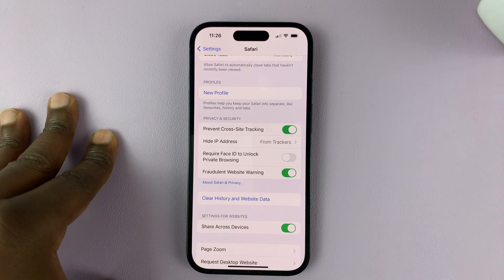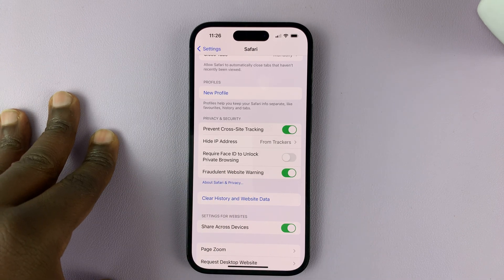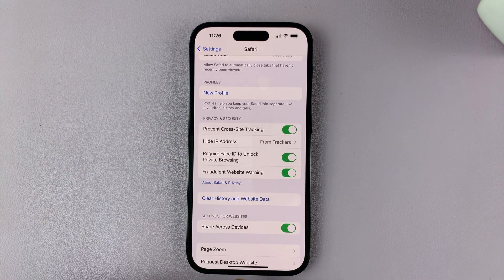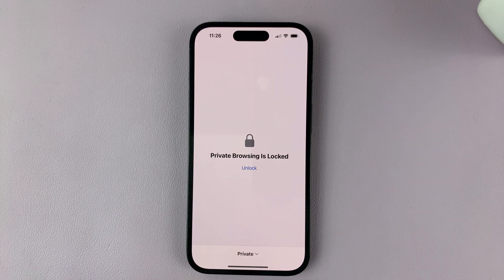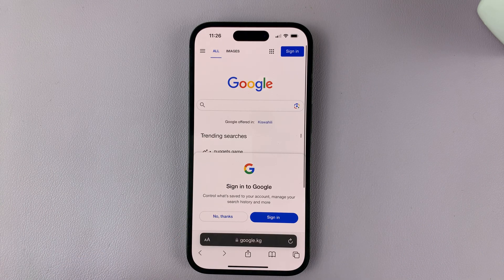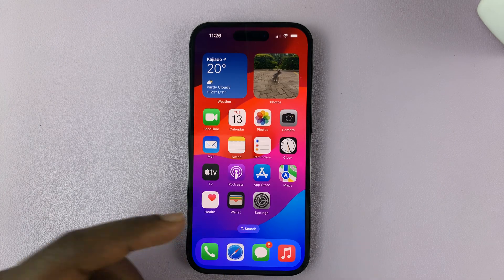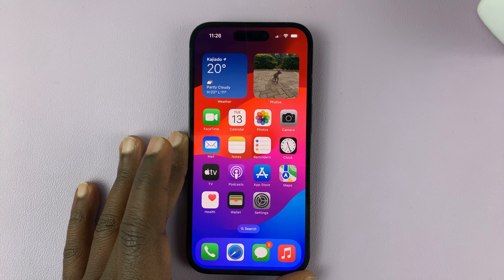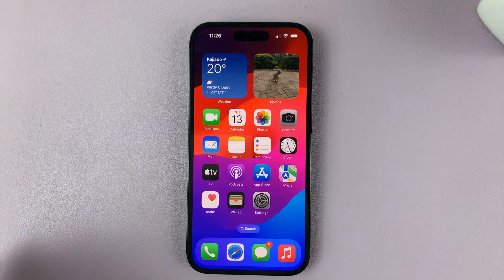This is only available for iPhones running at least iOS 17. Enable that option, and from now on when you go to Safari browser and you try to go to private browsing mode, it's going to be locked. All you have to do is tap on Unlock, scan your face, and that unlocks private browsing. That means no one can touch your phone and look at your private tabs or private browse on your iPhone using Safari browser.